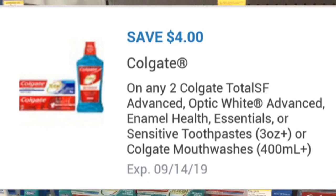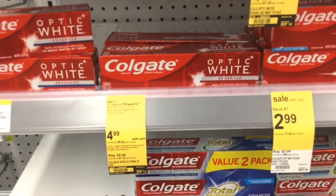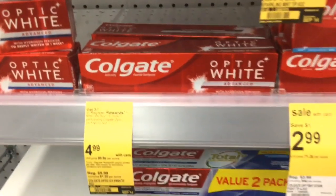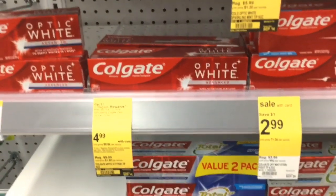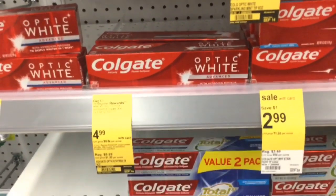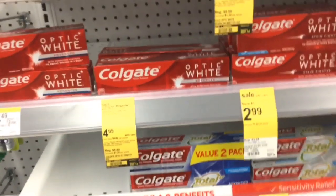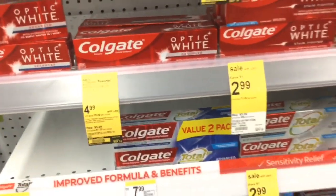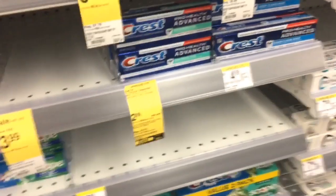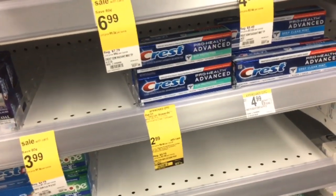I have a coupon on my account for $4 off two, so I'm going to pick up two Colgates and get the $3 register reward. Even though I'm picking up two, I can only get one register reward per transaction. If you only get one Colgate, you may want to do the Crest deal in addition so that you can reach the $40 mark.